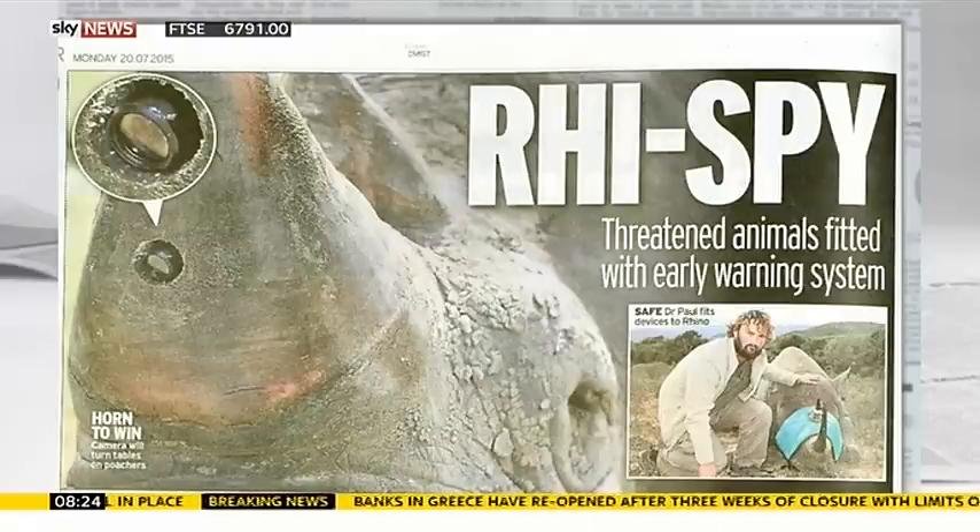In the studio we've already been speaking to Steve Backshaw, who's a wildlife presenter and he's obviously very interested in this, but we want to go to the man who developed all of this via Skype — the camera's inventor, Dr. Paul O'Donoghue, who is a lecturer in biological sciences at the University of Chester.